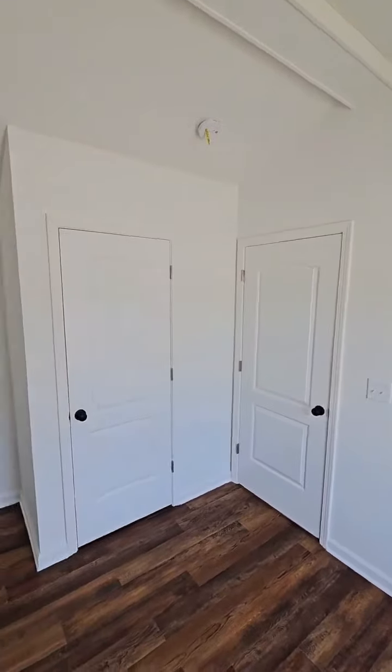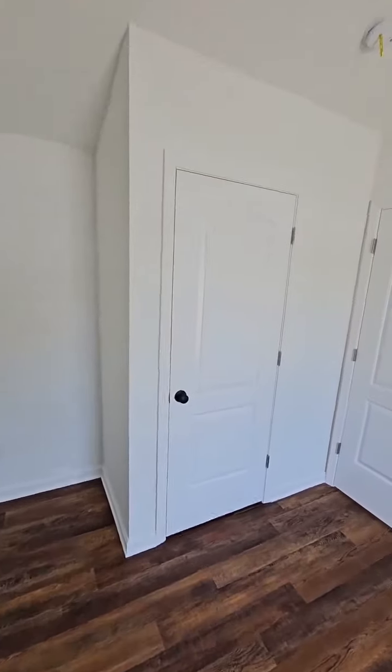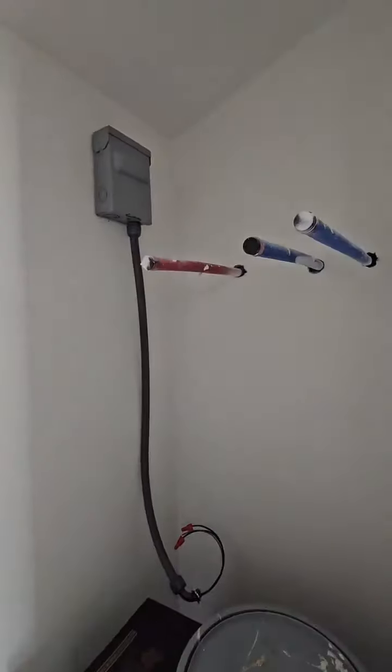We're in the bedroom — we can adjust the room size as well if you need to. This one, the way it's designed, will accommodate a queen size bed. You got your closet right over here, and inside the closet is where you're going to put your tankless or regular water heater.